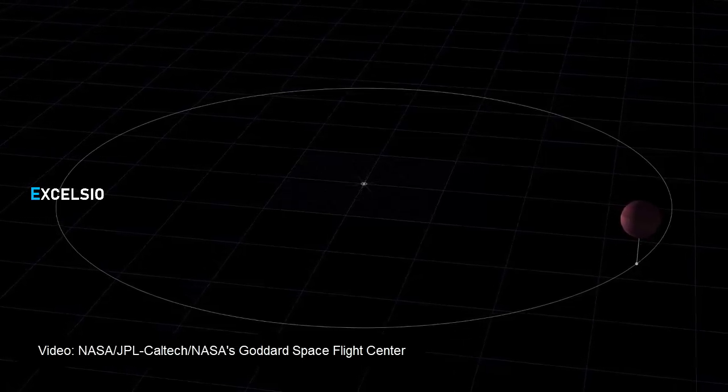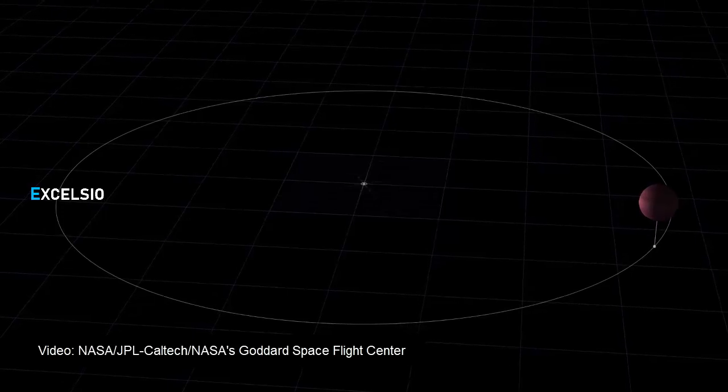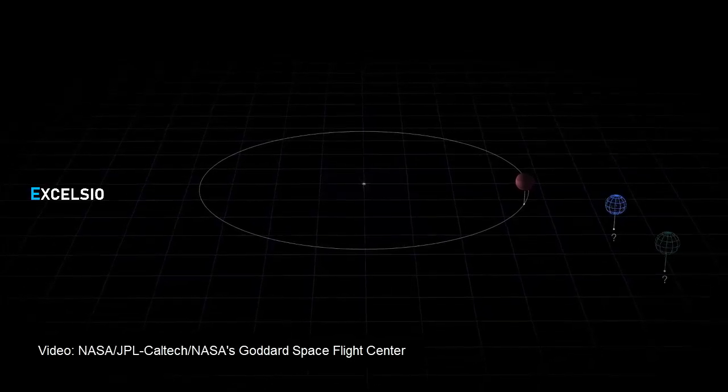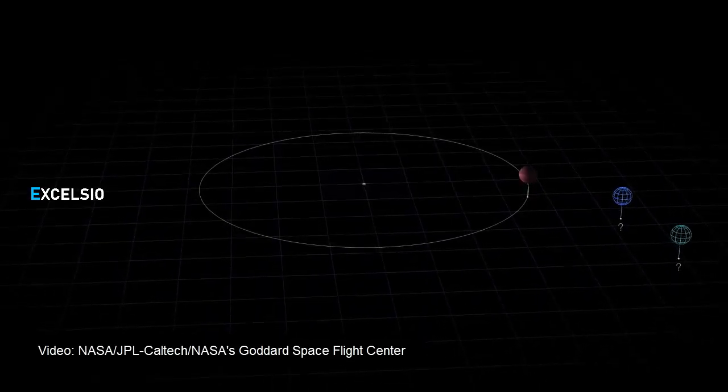TESS monitors large swaths of the sky, called sectors, for nearly a month at a time. This long gaze allows the satellite to find exoplanets, or worlds beyond our solar system, by capturing changes in stellar brightness caused when a planet crosses in front of, or transits, its star.